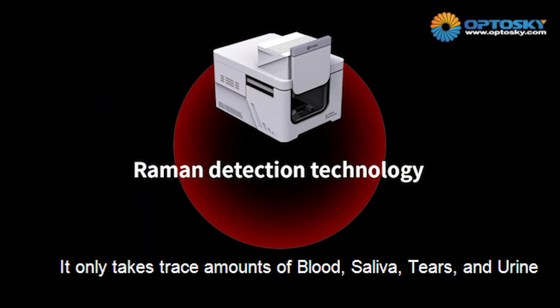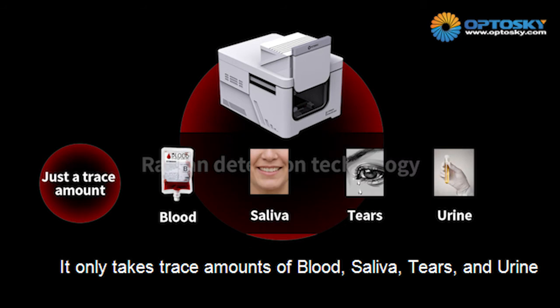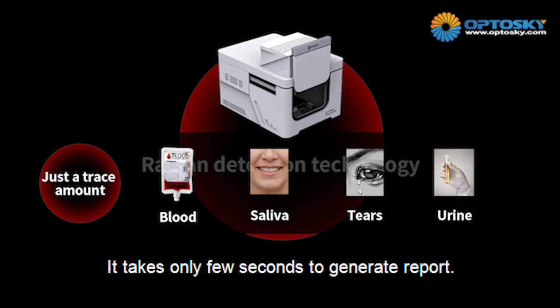It only requires a few trace amounts of blood, saliva, tears, and urine, and it takes just a few seconds to generate reports.